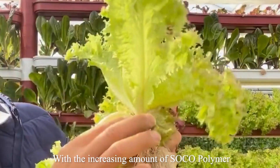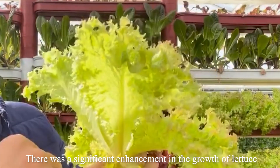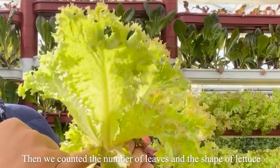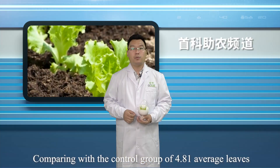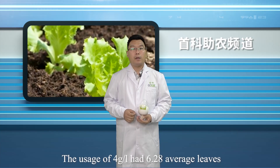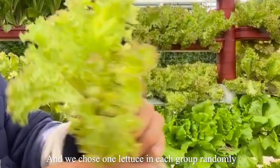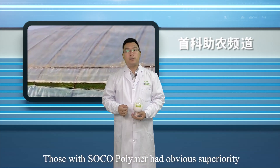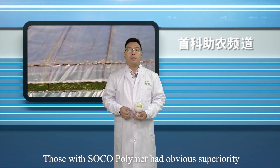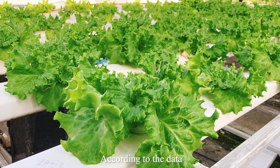With the increasing amount of SOCO polymer, there was a significant enhancement in the growth of lettuce. We then counted the number of leaves and the shape of lettuce. Comparing with the control group's 4.81 average leaves, the usage of 4g/L had 6.28 average leaves. We also chose one lettuce from each group randomly to observe the condition of the fourth leaf, and those with SOCO polymer had obvious superiority.